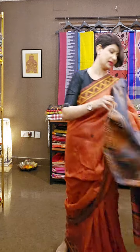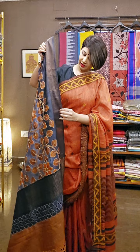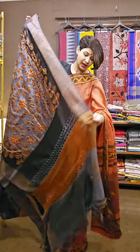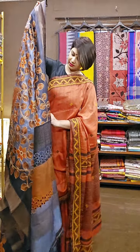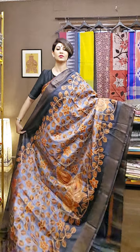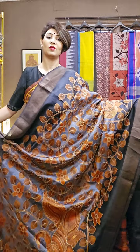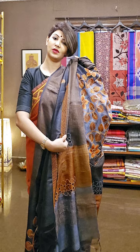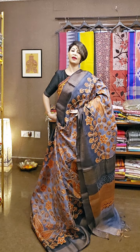Next saree is again tasar with neemzari work all over. First kalamkari work was done, and then neemzari work was applied. The interesting part is the pallu area which has handmade cut work. The color combination is charcoal black with denim blue and terracotta. The blouse piece area also features handmade cut work. This saree is absolutely different from any other saree.